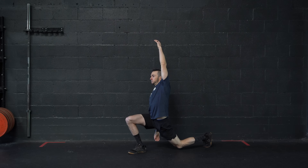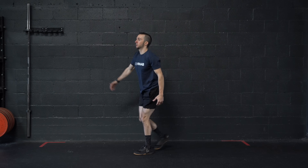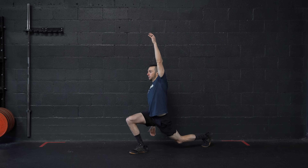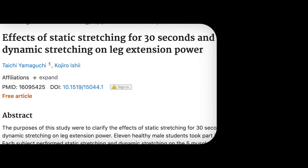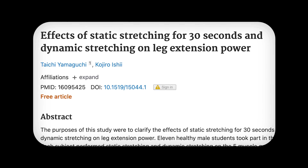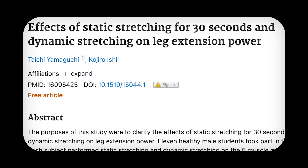Essentially, utilizing dynamic stretching as part of the warm-up was found to be superior for power compared to static stretching. We have seen similar trends in other studies, such as Yamaguchi in 2005, where dynamic stretching was superior to static stretching for power during a leg extension movement.